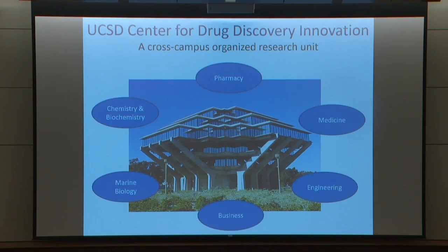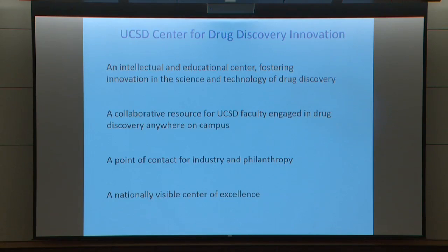With that as background and motivation, a number of us have developed a new organized research unit which came into being in December, truly across campus, unifying pharmacy, business, medicine, chemistry, engineering, and SIO as well. We really have the possibility to come together and innovate at various stages along the drug discovery process. I see the Center for Drug Discovery Innovation as an intellectual and educational center to foster innovation, a resource for faculty working on projects that can generate new drugs, a point of contact for industry partnerships and philanthropists, and the potential to create a nationally visible center of excellence.